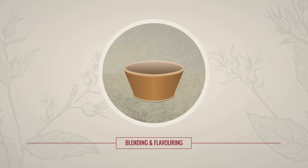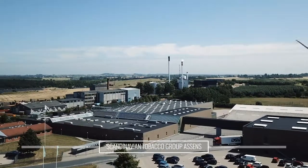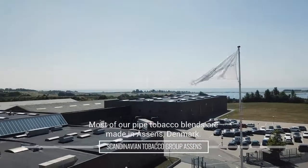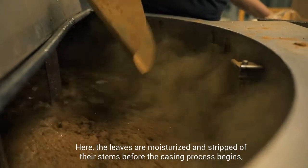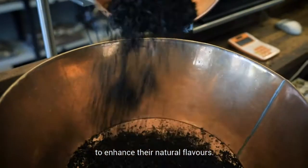Blending and flavoring. Most of our pipe tobacco blends are made in Assens, Denmark. Here, the leaves are moisturized and stripped of their stems before the casing process begins, to enhance their natural flavors.